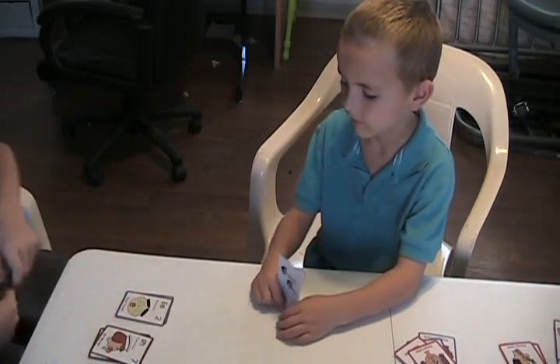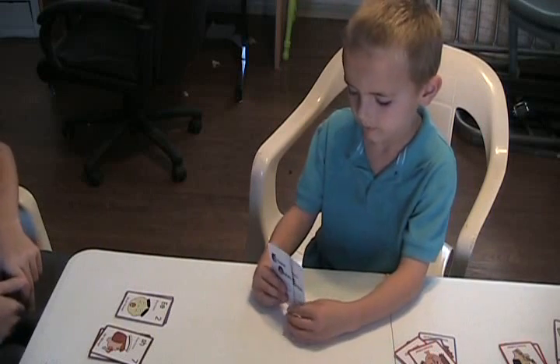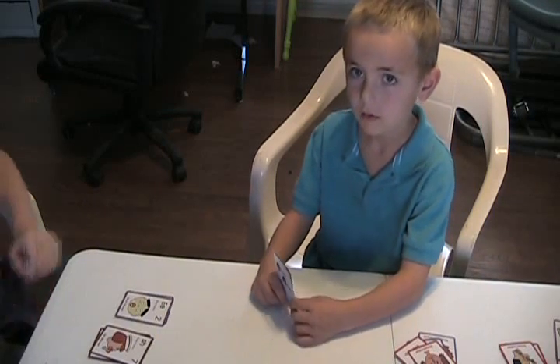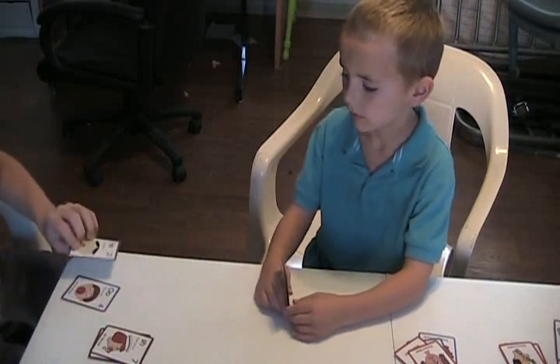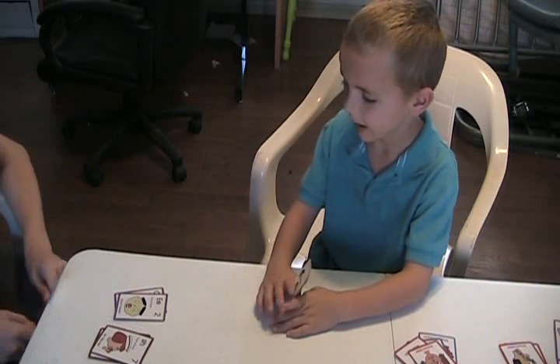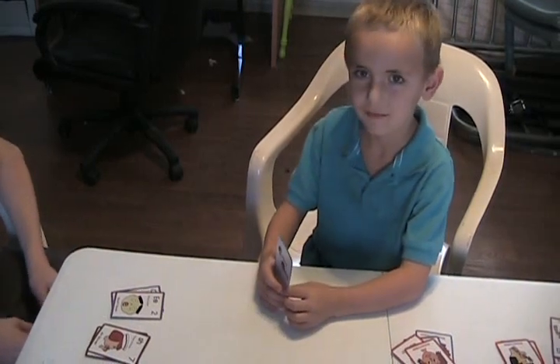I guess you don't want to tell your people what you've got until you're ready to put them down. So when you put them down, you have to say your two sounds. Let's say your two sounds. Eh. Ah.